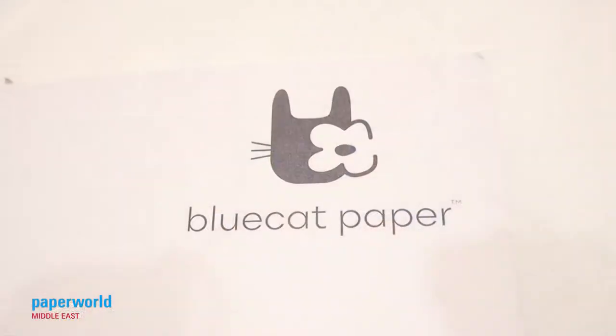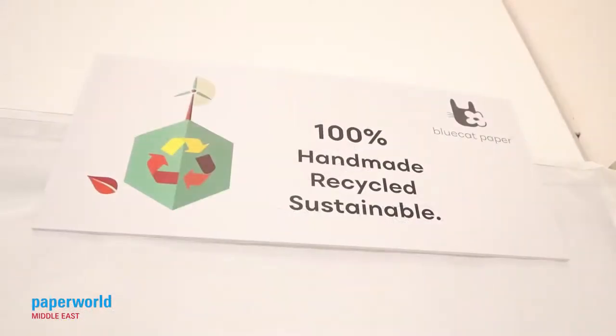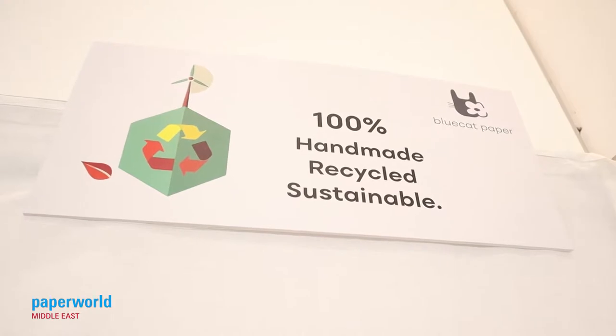The Green Room at Paper World Middle East is a dedicated feature on the show floor of sustainably produced and ethical paper and office supplies, and we've managed to stumble across a quite interesting company in this dedicated feature: Blue Cat Paper, an Indian company, recently founded only about six months ago. I'm now with Kavya Mataba, the founder of Blue Cat Paper. Kavya, thank you very much for joining us. Tell us about your business model and why it's so unique.